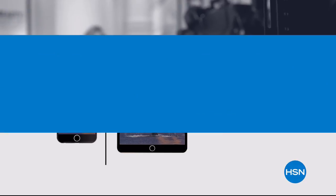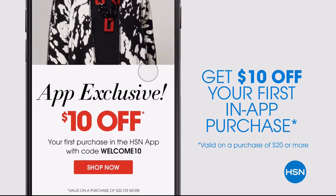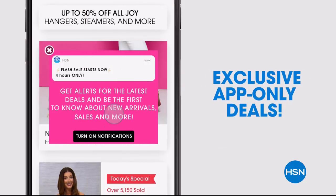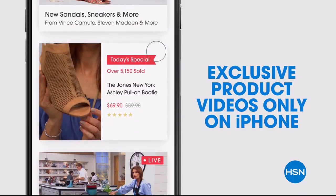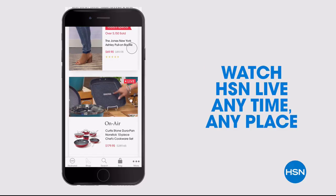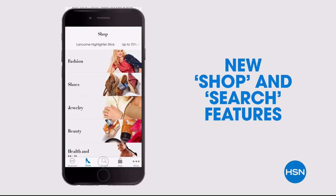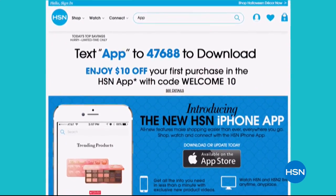Don't miss a thing with our HSN app, available on Apple and Android devices. Get $10 off your first in-app purchase with code WELCOME10. Opt in to push notifications for early access to exclusive app-only deals. Shop faster with exclusive new product videos only on the iPhone. Watch HSN live anytime, anyplace — the new shop and search features make finding your favorites easier than ever. Search 'app' on hsn.com to download.